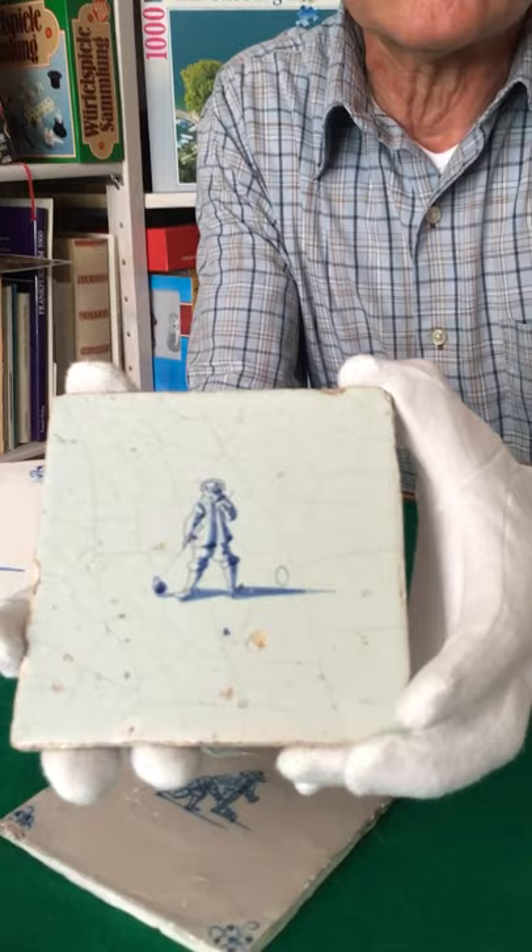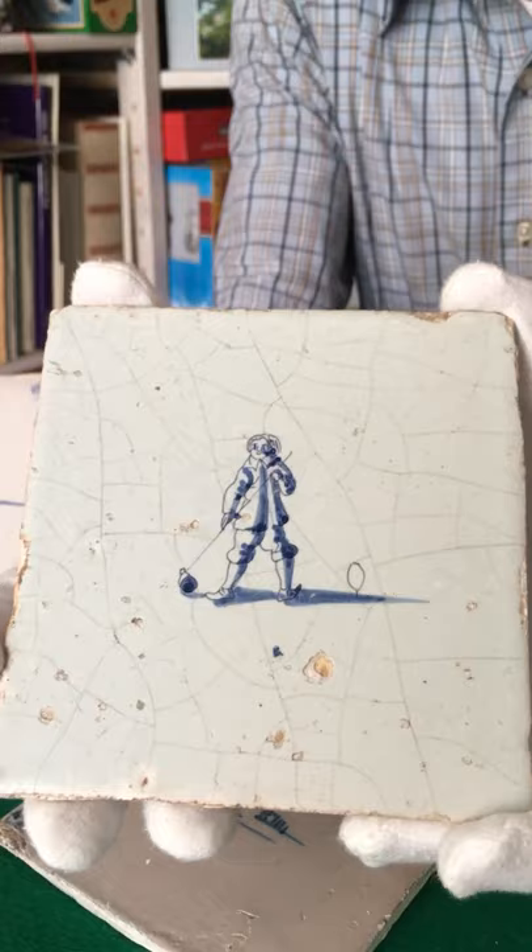And here we have a nice tile also dating to the 17th century with a game which is called ring ball, or in French jeu de maille, a predecessor of croquet.